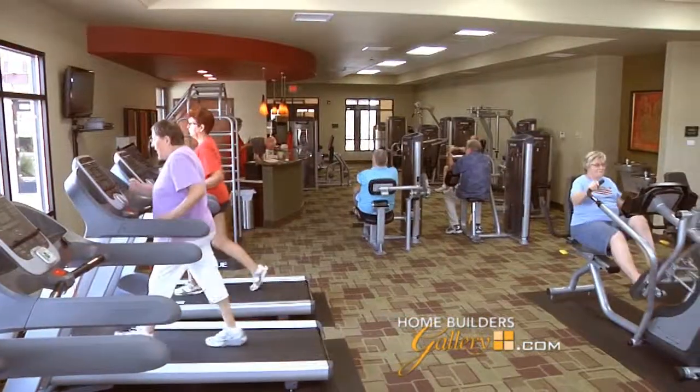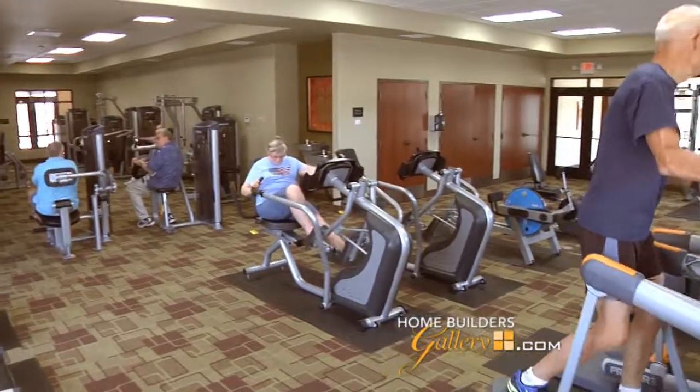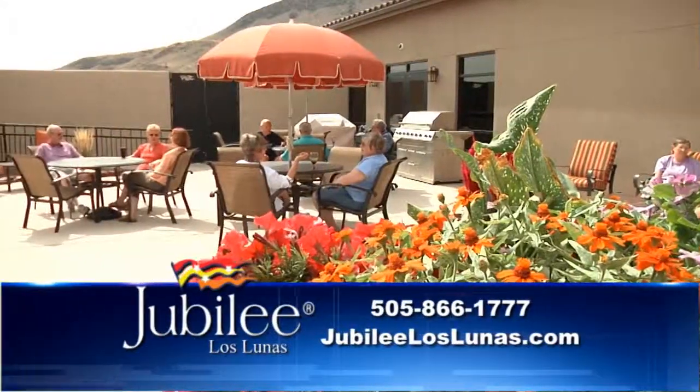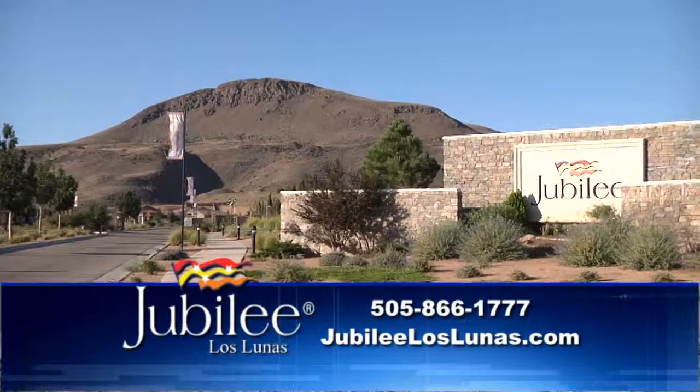There's also a great indoor exercise facility, and all of this is included in your HOA fees. Jubilee really is New Mexico's preeminent active adult community. To see it for yourself, take I-25 to exit 203 in Los Lunas, then a mile and a half west — come through the gates of this sanctuary. We'll be back again next week with more information on this magnificent community, Jubilee Los Lunas.